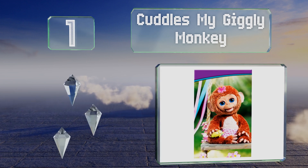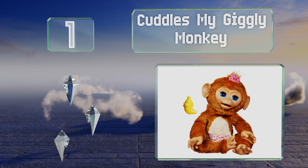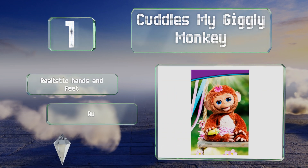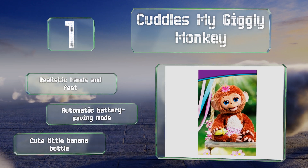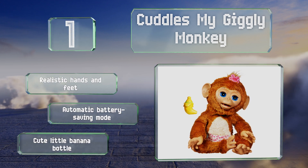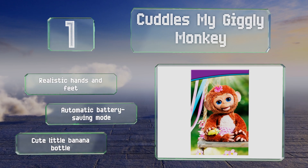Coming in at number one on our list, it is on the expensive end of the spectrum, but Cuddles My Giggly Monkey gives you lots of bang for all those bucks, as it's capable of generating more than 100 responses. It burps, sighs, and laughs, and reacts when it's held upside down or swinging through the air. It features realistic hands and feet, an automatic battery-saving mode, and a cute little banana bottle.